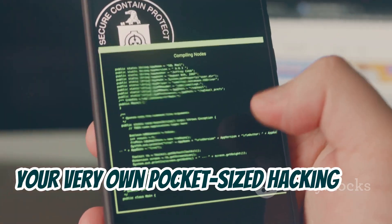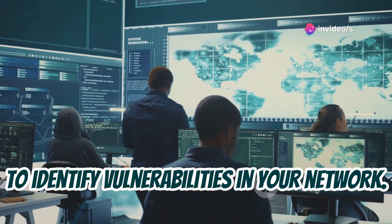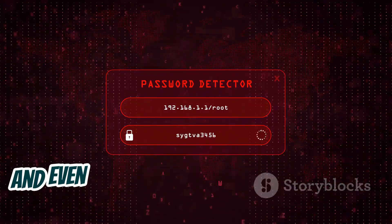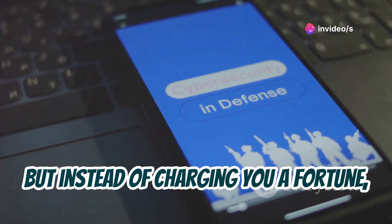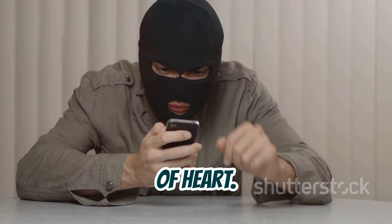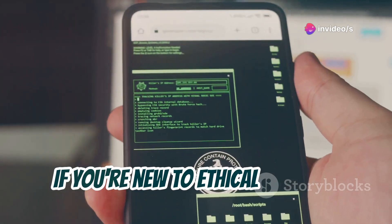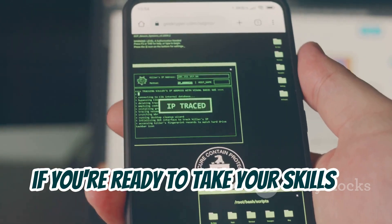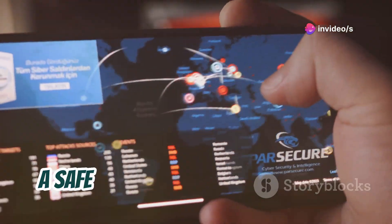Meet Zanti, your very own pocket-sized hacking lab. This app is packed with features that let you simulate real-world attack scenarios to identify vulnerabilities in your network. With Zanti, you can perform network reconnaissance, map out connected devices, scan for open ports, and even test the strength of passwords. It's like having a team of ethical hackers at your fingertips, neatly packaged in a mobile app. Be warned though — Zanti is not for the faint of heart. It requires a solid understanding of networking concepts and security protocols. If you're new to ethical hacking, start with other tools first. But if you're ready to take your skills to the next level, Zanti is an incredible resource for learning about network security in a safe and controlled environment.